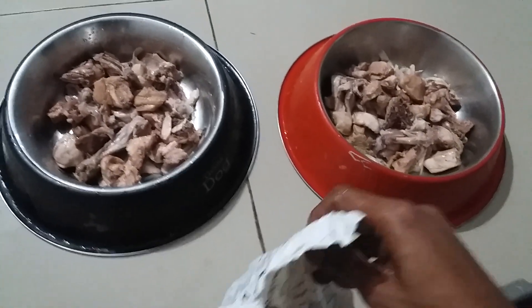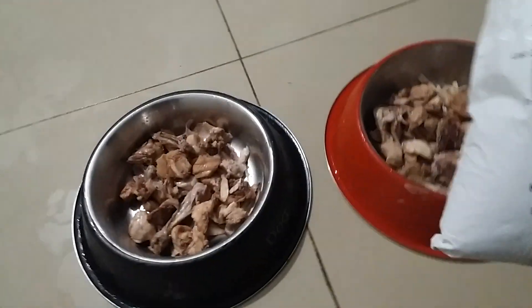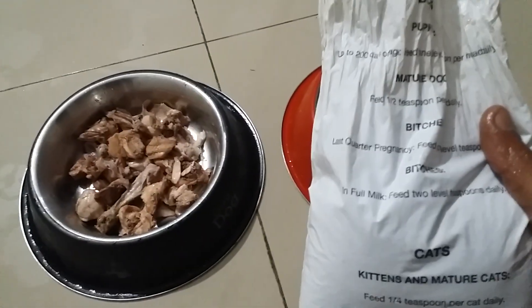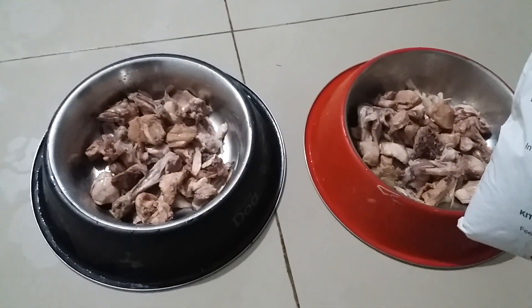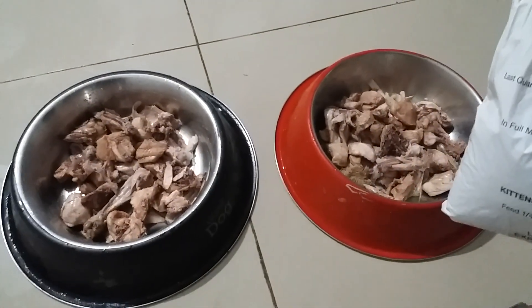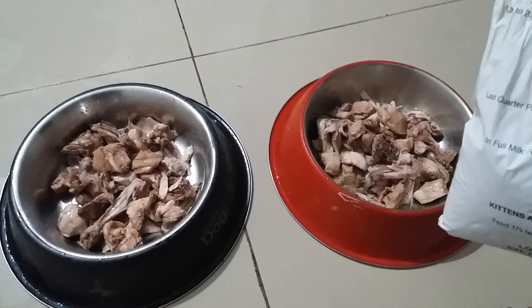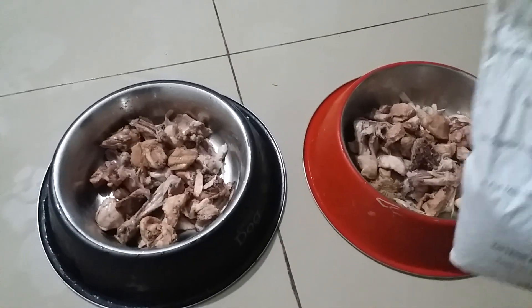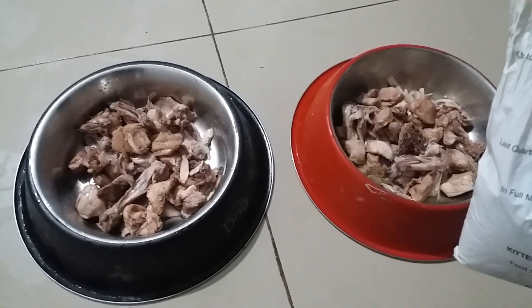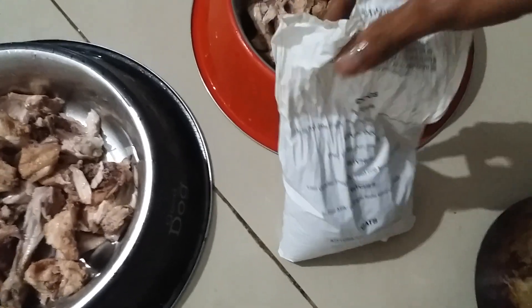Welcome guys, another video on how to feed my dog. Tuffy and Lily are now eating boiled chicken, around 750 grams each. Tuffy eats more, so the bowl going to Lily — she will leave some for Tuffy later. Now this is bone meal for dogs.